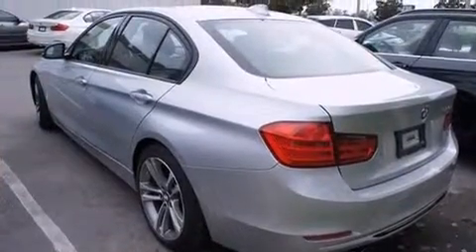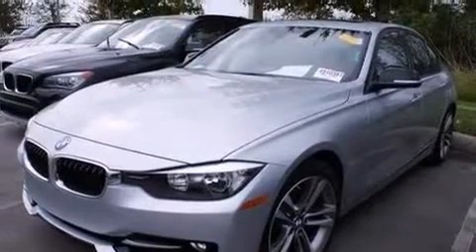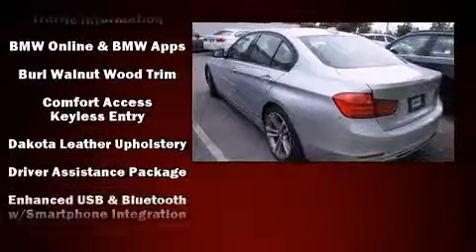BMW ensures the safety and security of its passengers with equipment such as brake assist, anti-whiplash front head restraint, ignition disabling, an emergency communication system, and four-wheel disc brakes with AVS.